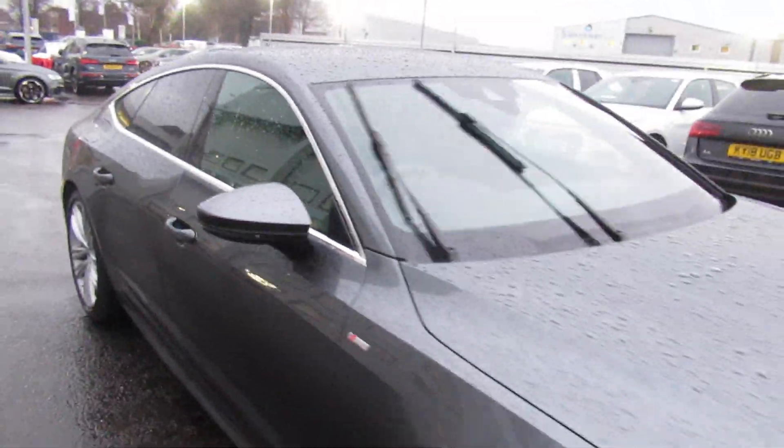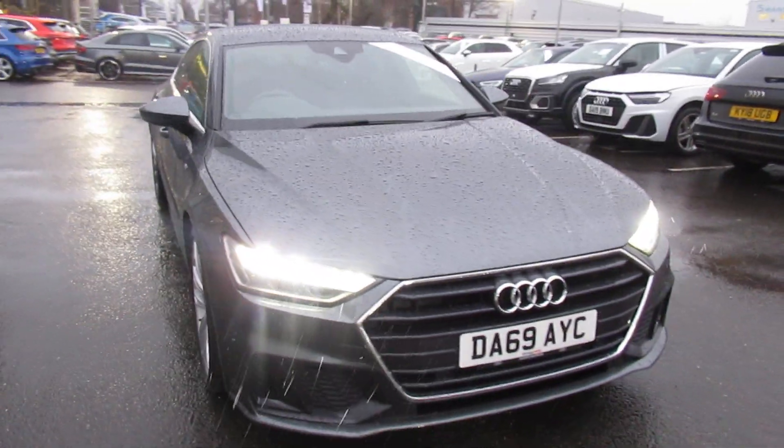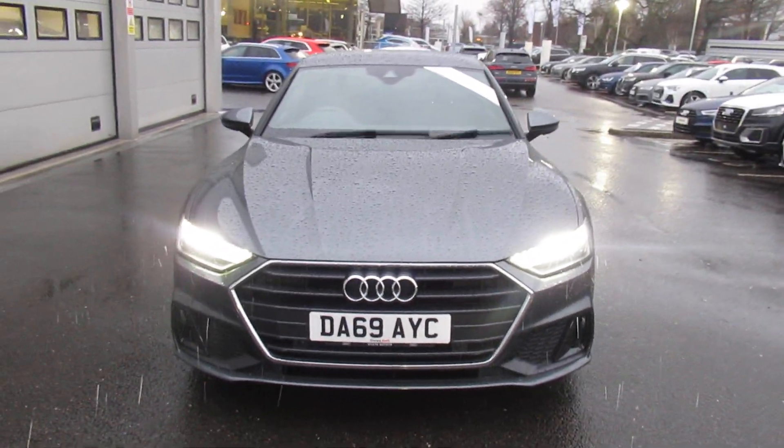If you'd like any more information on this Audi A7, please contact us here at Crew Audi on 01270 50 70 70. Thank you for watching.